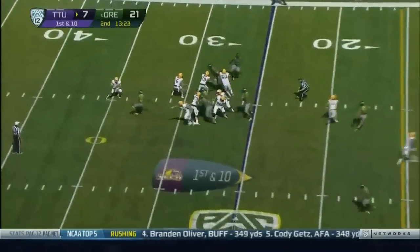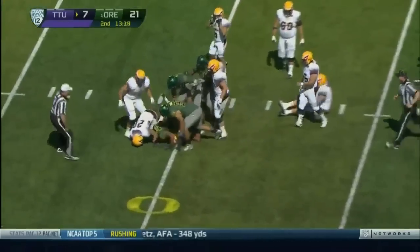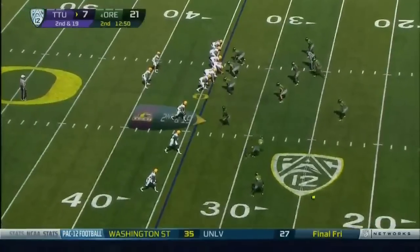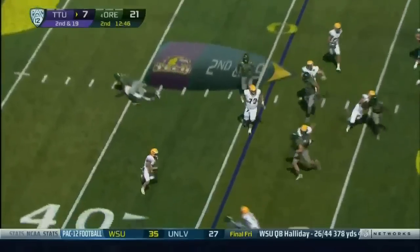They thought they had cleaned that up in practice this week. Hard rush on Lamb — he's just going to hold it. Second and 19 for Trey Lamb. Rollout pitch.